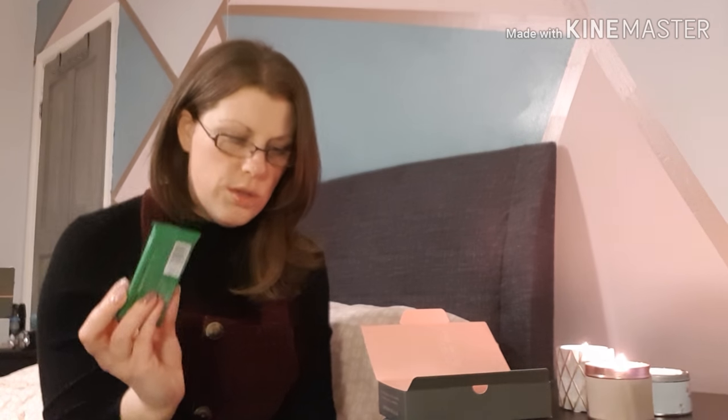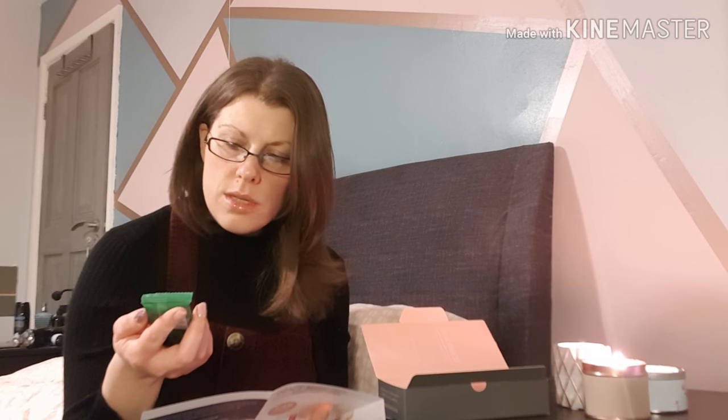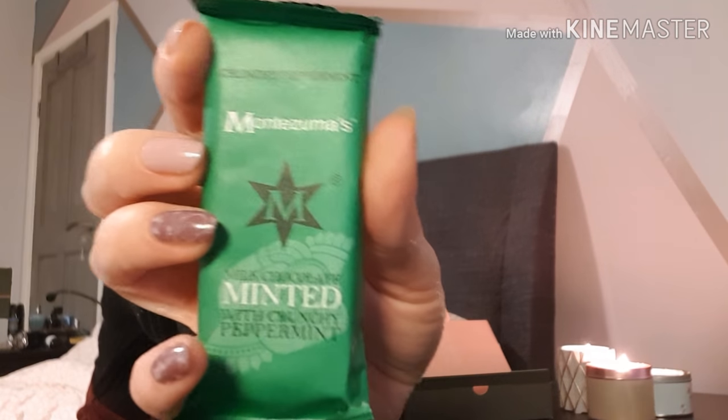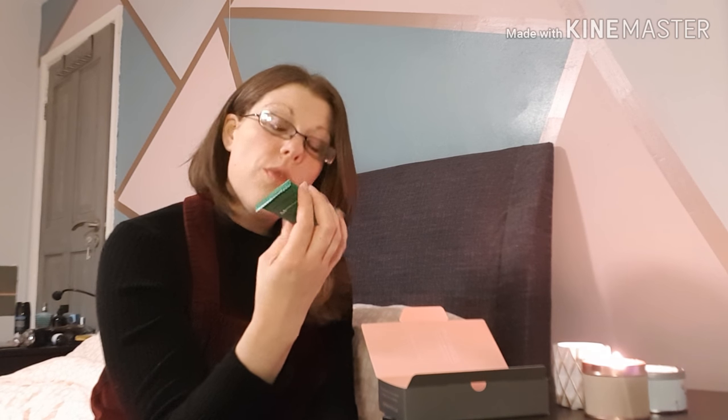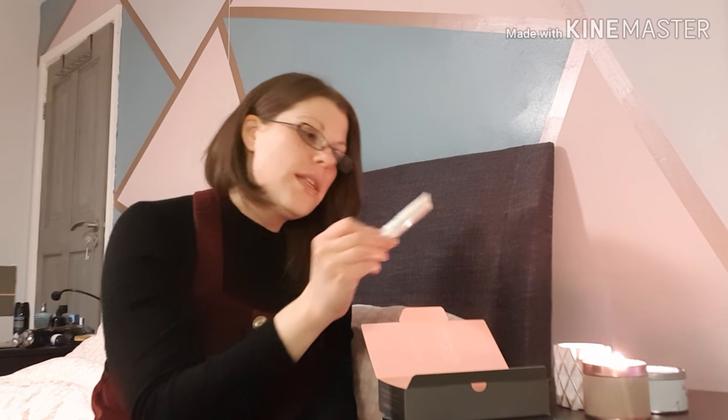Your little chocolate for the month is this one, which looks like a mint chocolate. The packaging feels really expensive. It's Montezuma's minted milk chocolate with crunchy peppermint mini bar. That sounds really nice — I love mint chocolate around Christmas time, mint matchmakers are just the best. It's £2.59 for 100 grams; this is about 30 grams, so it's quite a nice little treat to throw in your handbag.